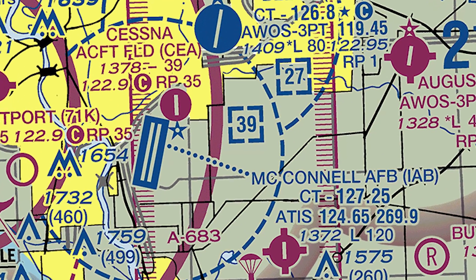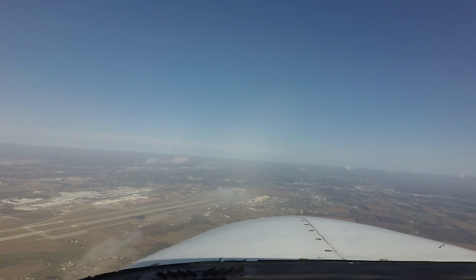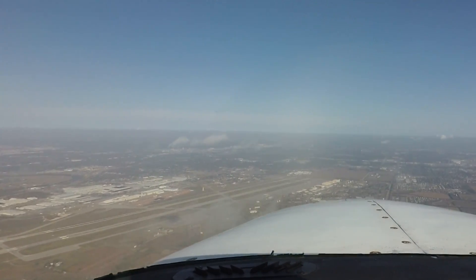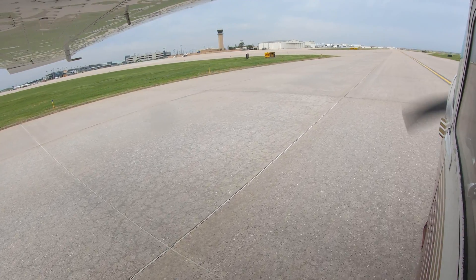McConnell Air Force Base is located approximately seven miles southeast of Wichita and has a similar runway configuration. It has been mistaken for Wichita, and pilots making their first visit are cautioned to be mindful of this when approaching the area.